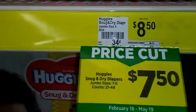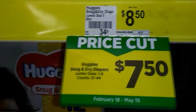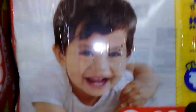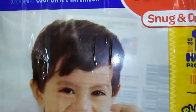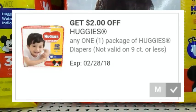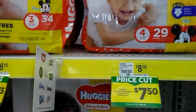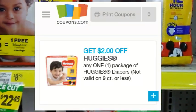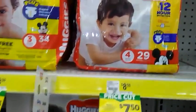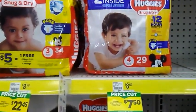The Huggies Snug and Dry Diapers 21 to 44 count are going to be on sale for $7.50. I'm looking at a pack of Huggies diapers right now — can you see that coupon inside the package? So if you're buying these, try to find the ones that have a coupon inside. We have a $2 off one Huggies diapers Dollar General digital coupon, which expires February 28th, and there's also a printable coupon available on coupons.com. If you use that $2 coupon you'd pay just $5.50.